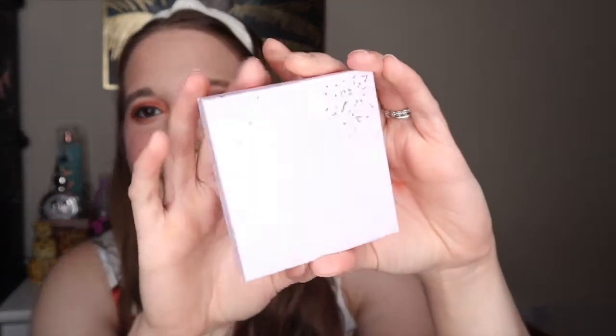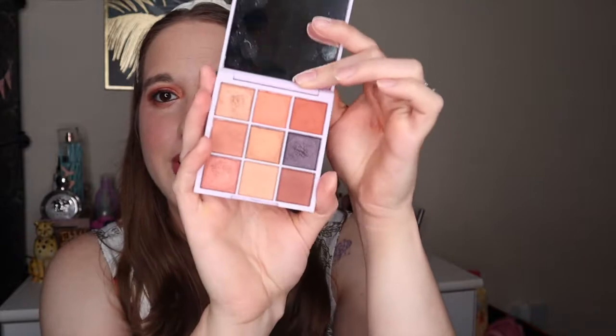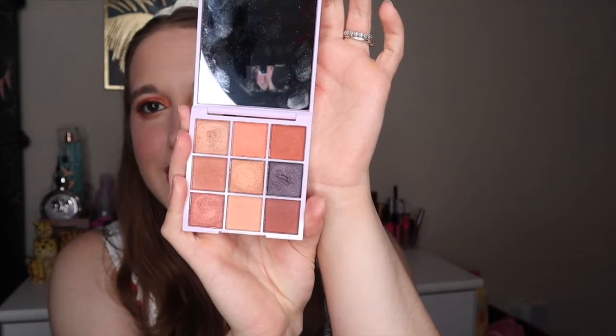Let's get right into it! The first product looks really really beautiful — it's got confetti in there as well. It's the Steve Laurent palette, the Celebration Edition nine-color eyeshadow palette. It's got a lilac kind of color, a mirror, and the shades look really nice and warm.